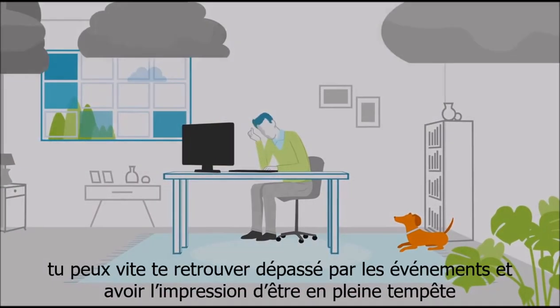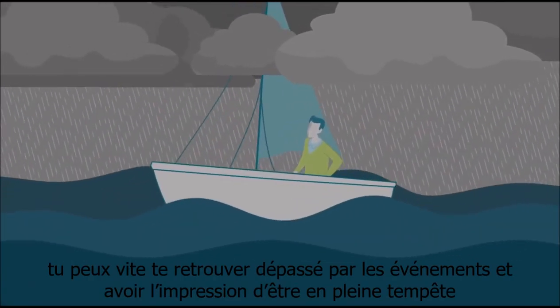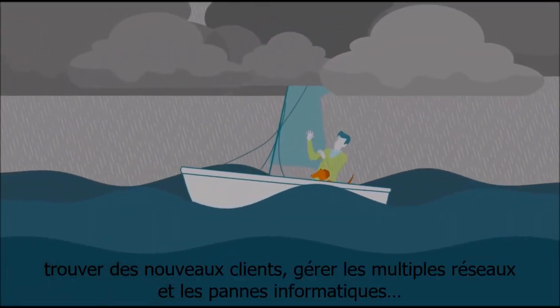As a Wi-Fi solutions provider, you know that sometimes running your business can feel like you're stuck in a storm — fighting for new clients, stressful operations, troubleshooting problems.